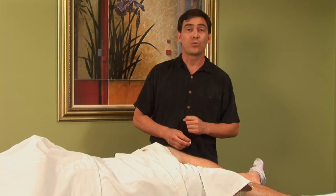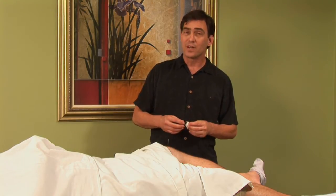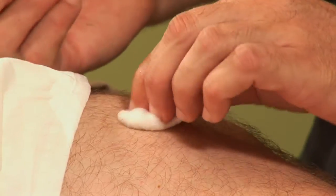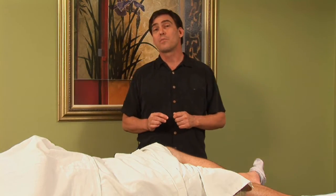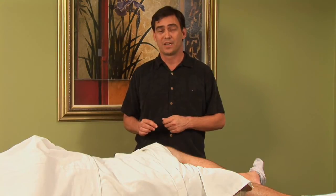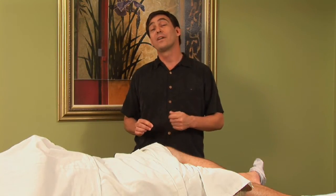We'll leave that point in for about 20 minutes. And once we've done that and put the other points in, we can go ahead and remove that acupuncture point. Once we've removed all the needles from our patient, we can talk to them about the diet, lifestyle, and herbal recommendations that we're going to have for that individual.